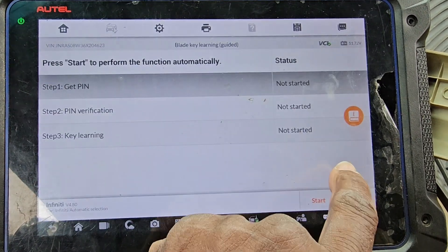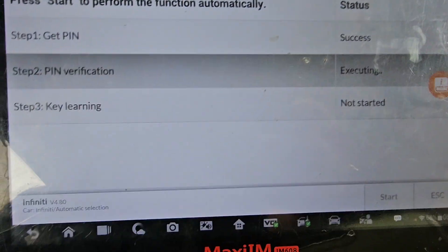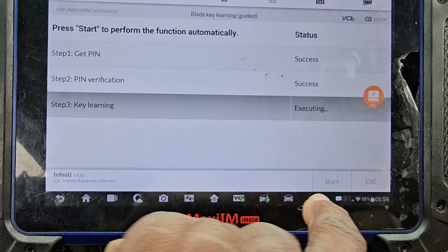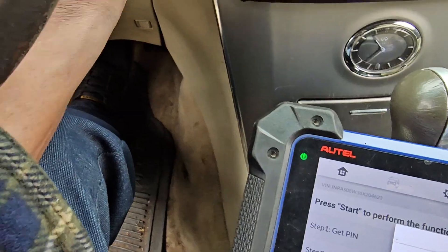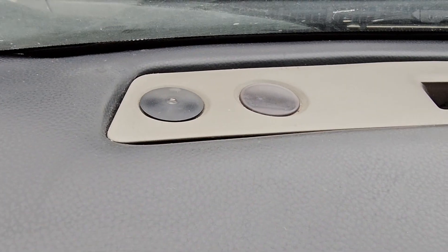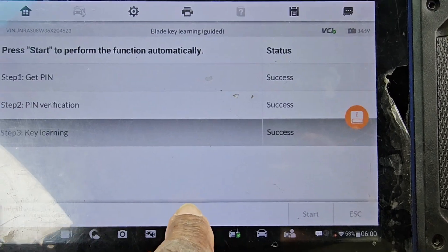Blade key learning — I'll start it. Only the light indicator is red. I'm going to say yes — this is like regular programming. Now it says success, the light is gone. Turn the key off, wait five seconds, remove the blade, then put the blade back. When you turn it, the light is supposed to flash five times. But it doesn't flash. The car starts, but the light never flashes five times — it's supposed to flash five times.